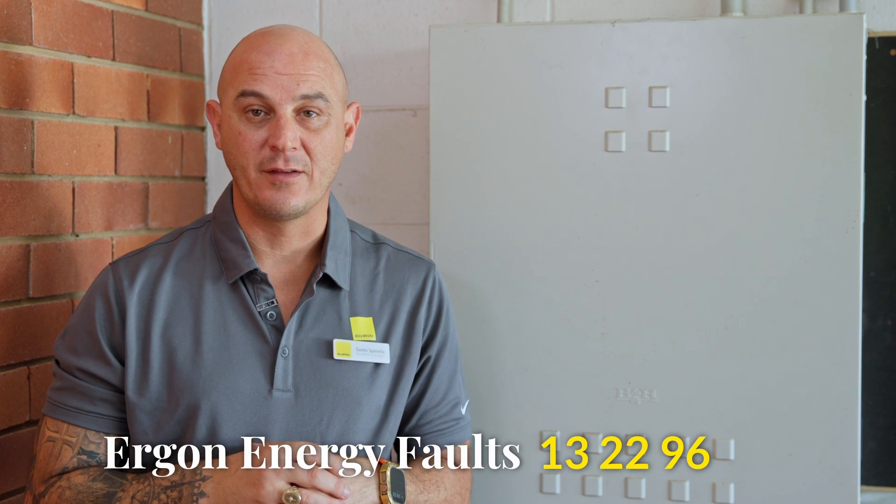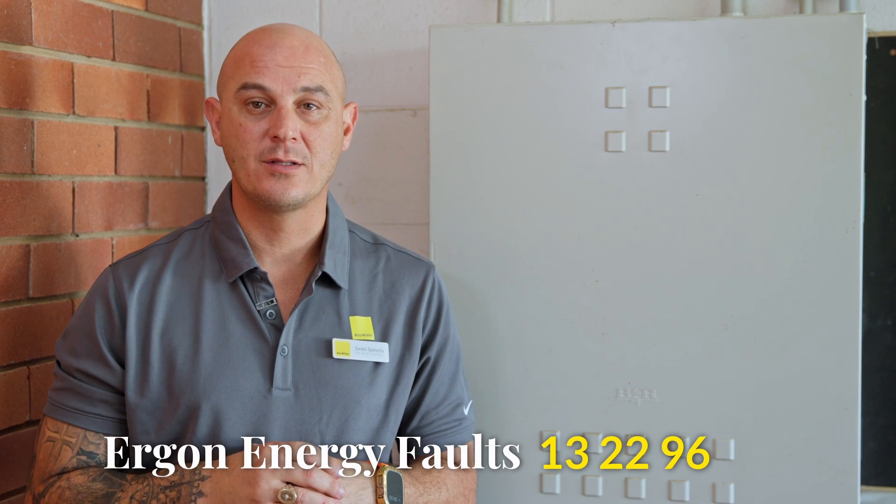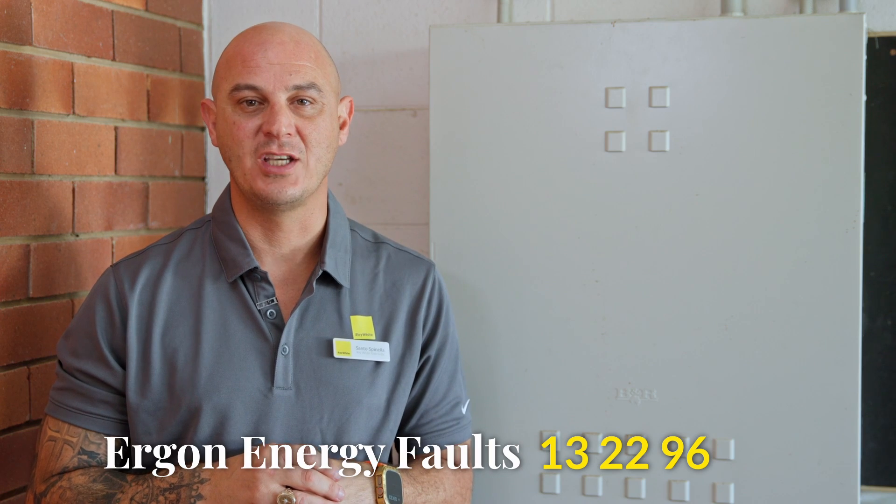The first thing you should do in the event of a power outage is contact Ergon via their telephone number, or you can check online to make sure that there is no power outage in your suburb.